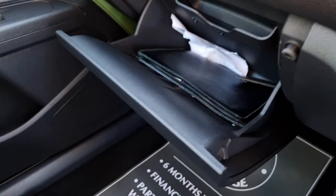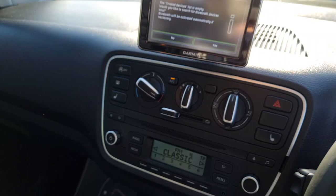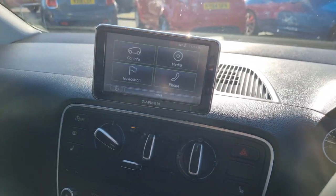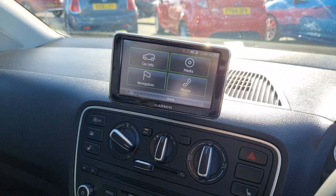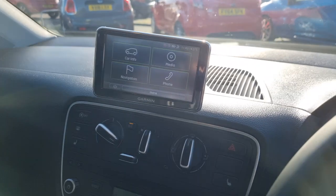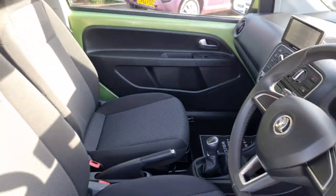In the glove box you've got all your handbooks and locking wheel nut keys in there as well. And then up to your Garmin system — let's go back to the home page. You've got your satellite navigation, Bluetooth, your trip computer, and your media as well. And the car does have parking sensors to the rear. So very straightforward, easy set-up, but loaded for a small car.